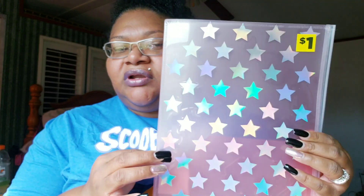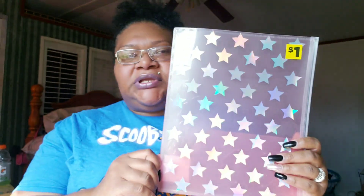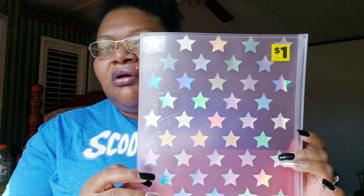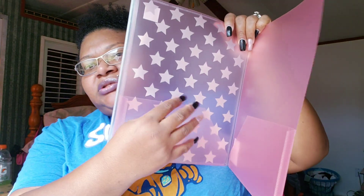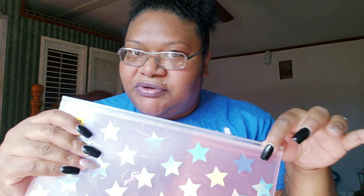Also at Dollar General, I found this right here and it's so pretty — it's a Ziploc document protector. I love it because it's pink and has holographic stars. One dollar! I don't need it but I wanted it because it's pink and different. It has little pockets here and you can open it up and put something in there. I don't know what I'm going to put in it, but you know how you see something you don't need and you get it anyway — that's me.